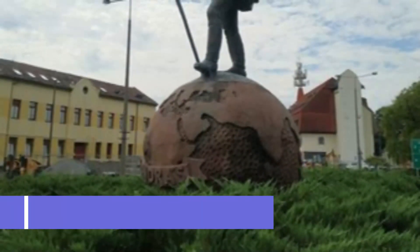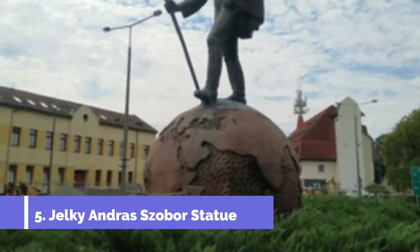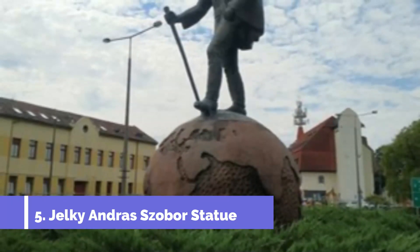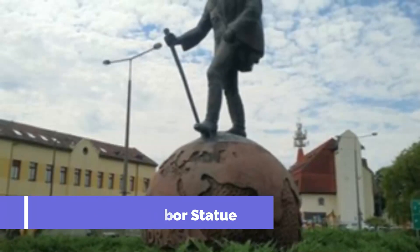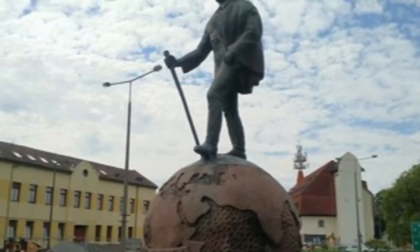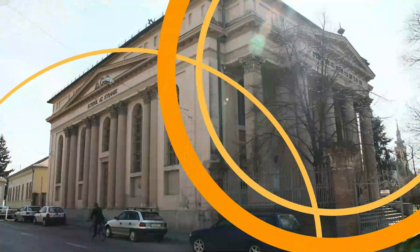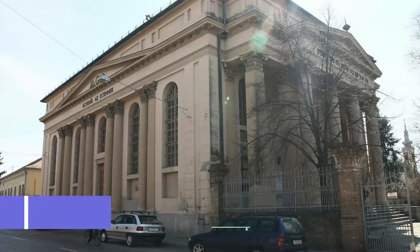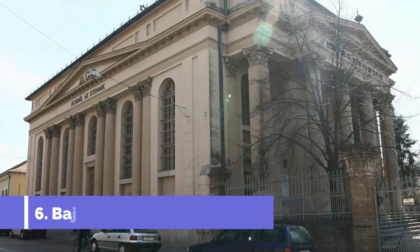Number five: Jelki András Statue. It does not take much effort to get a sighting of this prominent statue as you walk along one of the busiest streets of Baja. Specifically between roads 51 and 55, at the crossroads of the city center, you will be able to spot the highly acclaimed statue of the Baja-born tailor András Jelki, standing on a globe in the square named after him.